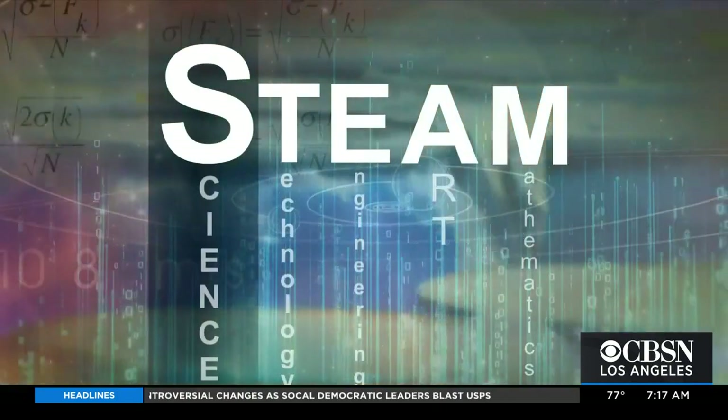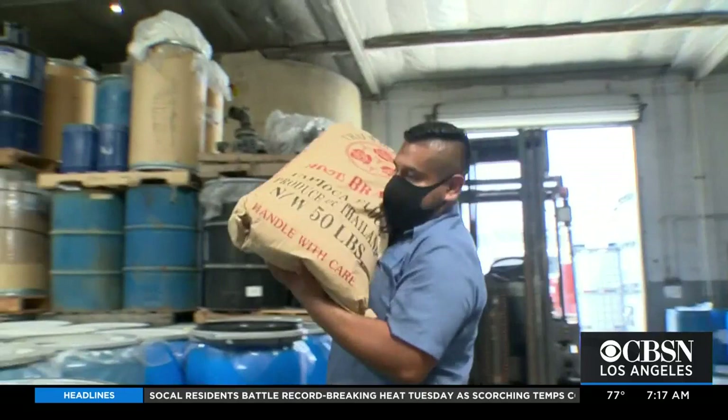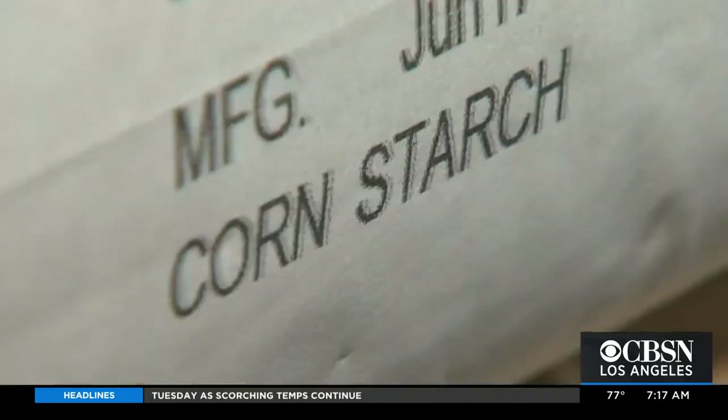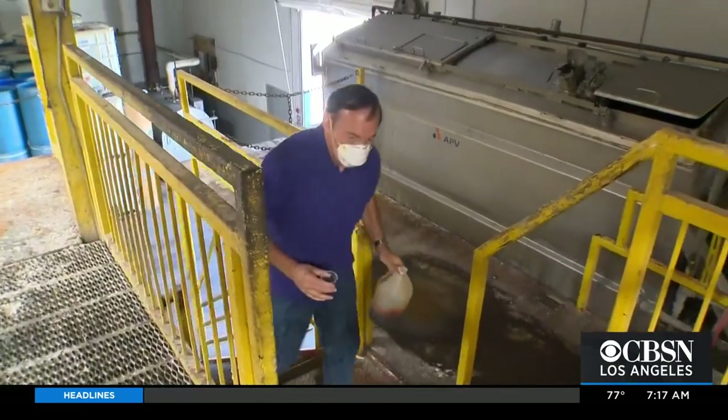Of all the STEAM disciplines, Scott relies most on math. You have to run a business first, and then after that, all the other things come into play. Bags of sugar, cornstarch, and corn syrup solids are all in Scott's formulary of ingredients.